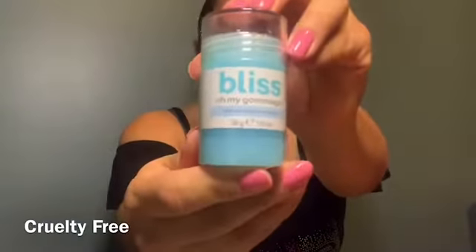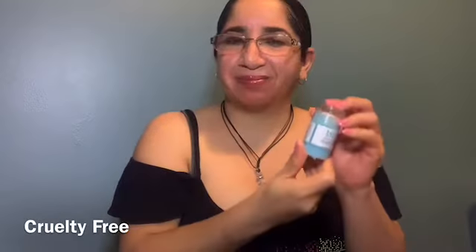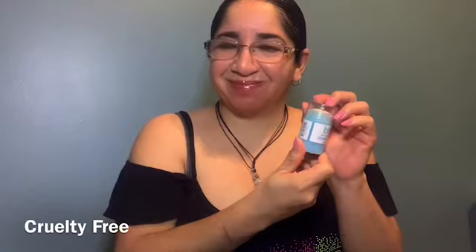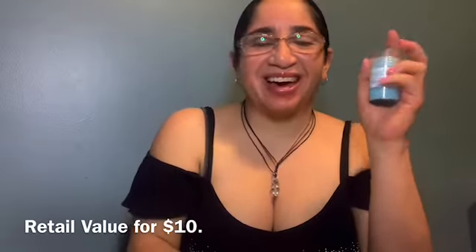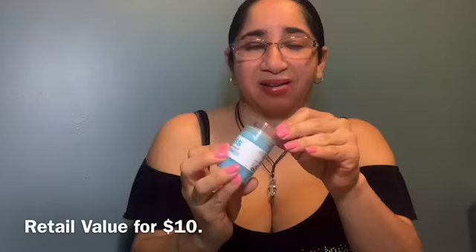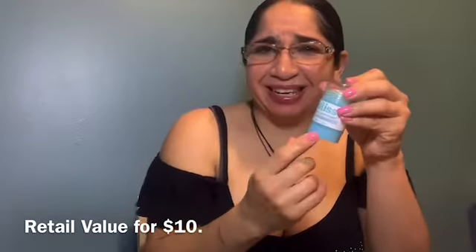The next item is from Bliss — a gentle polishing cleanser stick. I'm not going to open it right now because I'm using another cleanser, but this one is interesting. It is thick.